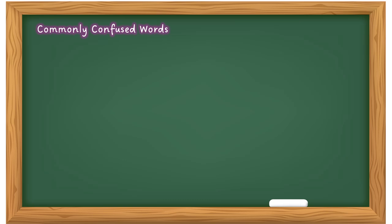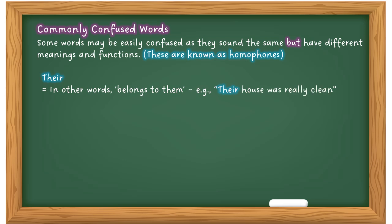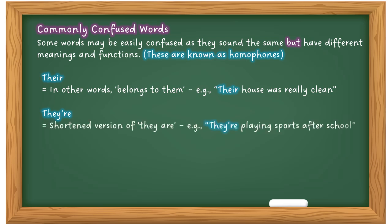Let's look at commonly confused words. Some words sound the same but have different meanings and functions — these are known as homophones. 'Their' means belonging to them — for example, 'Their house was really clean.' There's also 'they're' — a shortened version of 'they are'. If you're unsure which to use, extend it back out: 'They are playing sports after school' — it makes sense, so it needs an apostrophe. That's how you check.